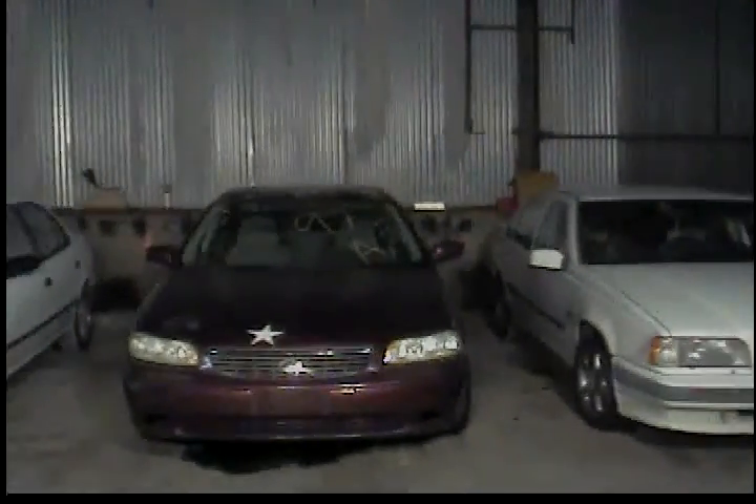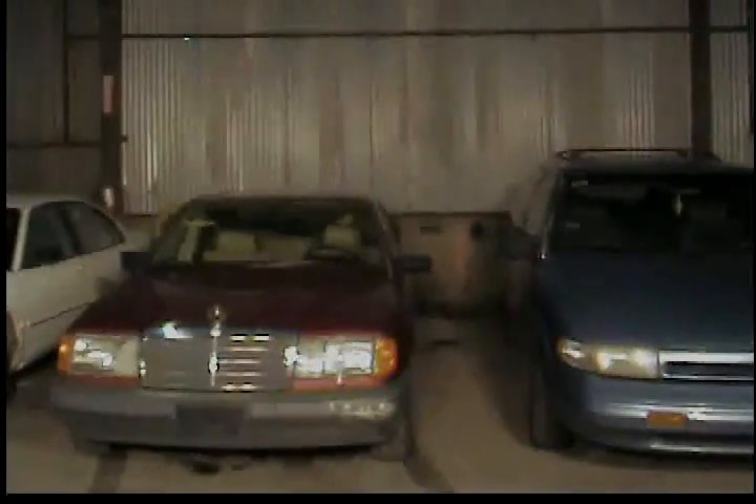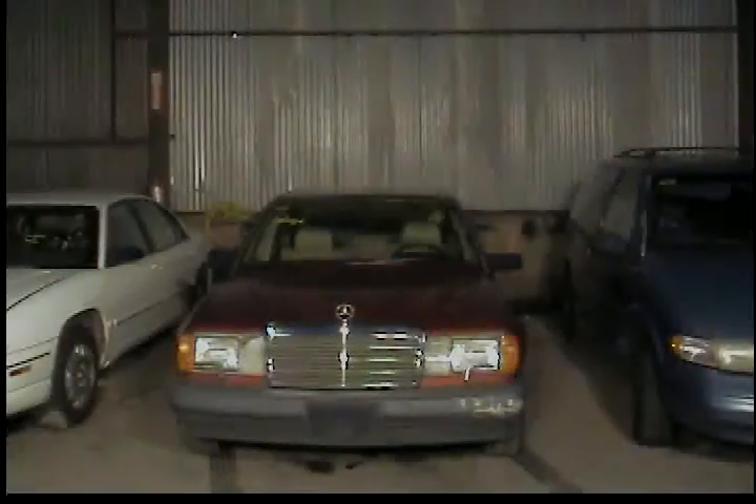Vehicle 41 is a 1993 Volvo 850A. Vehicle 42, 1997 Chevy Malibu, burgundy. Vehicle 43, 2001 Chevy Prism. Vehicle 44, 1993 Nissan Quest van, blue in color. Vehicle 45, 1989 Mercedes 300. Vehicle 46, 1998 Chevy Lumina, white in color.